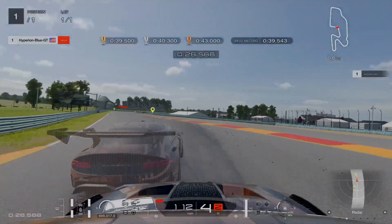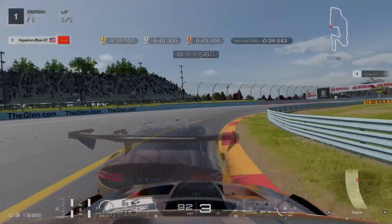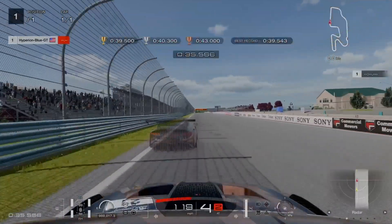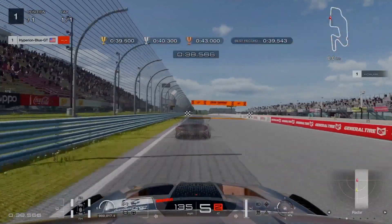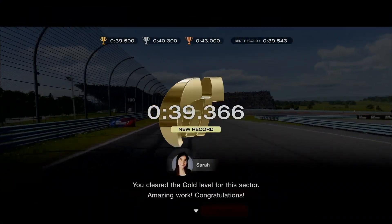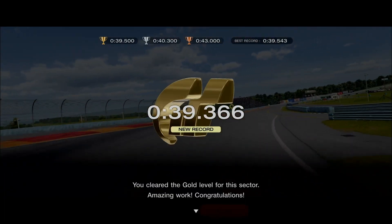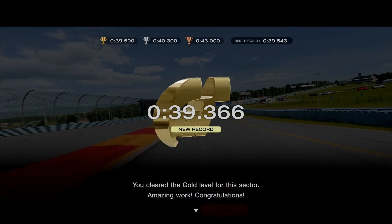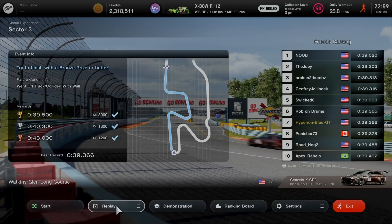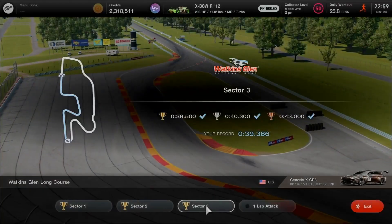Still learning — working on maintaining the main pace. The last 2 turns are the toughest to handle. Staying focused with the ghost car before taking the final stretch — and going hard to clear in 39.366 seconds for a new record. Replay saved — planning to move on to the 1 lap Time Attack.